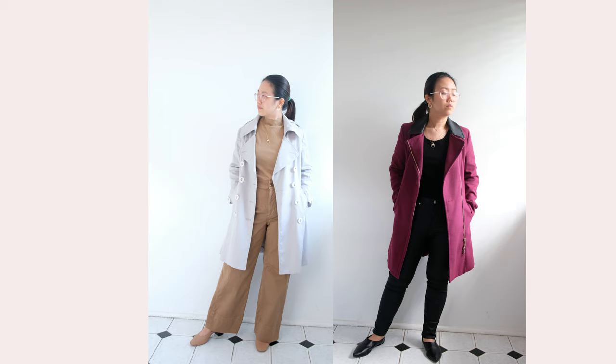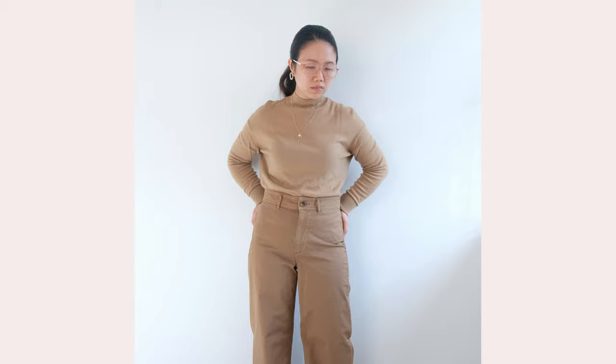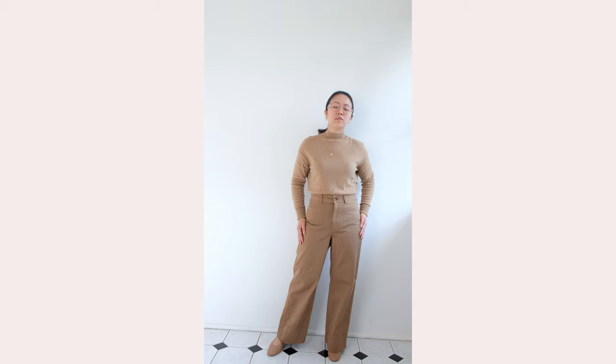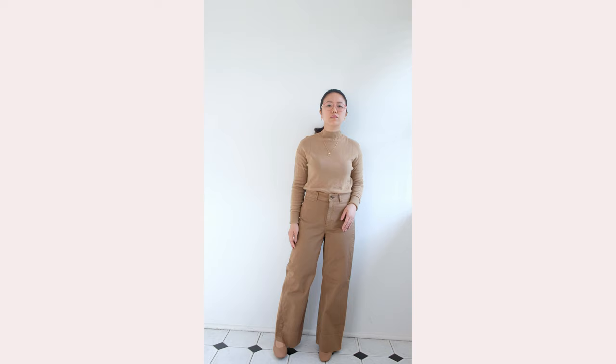For reference, the brown outfit I've shown as an example of a monochrome look — all items are from Everlane. The top is a mock neck cashmere sweater from Everlane, which I paired with their wide-leg crop pants. For my shoes, I have this gorgeous Day Heel in Pecan stack, which is so versatile and goes with a lot of the clothes in my wardrobe.